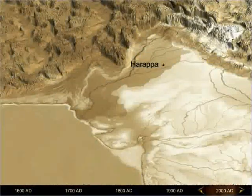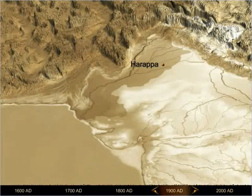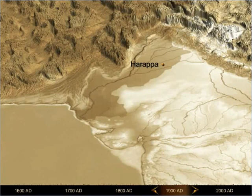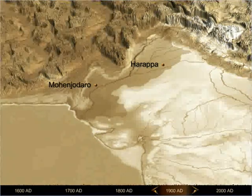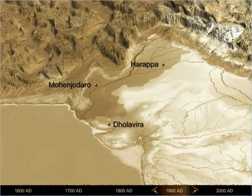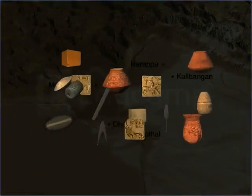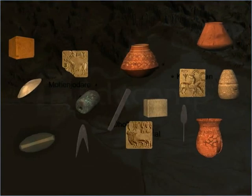Harappa lay hidden until the 1920s, when a group of archaeologists discovered ancient seals there. This discovery led to various excavations in Harappa, and further excavations in cities such as Mohenjo-daro in Sindh, Pakistan, Dholavira and Lothal in Gujarat, and Kalibangan in Rajasthan, India. During these excavations, archaeologists found a set of unique objects in almost all these cities.